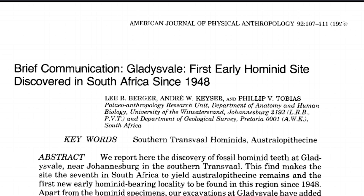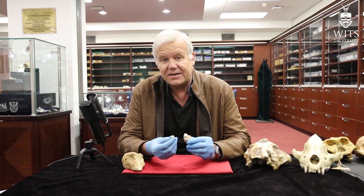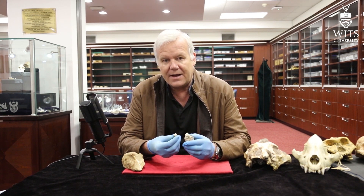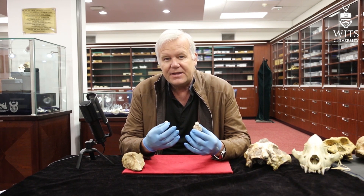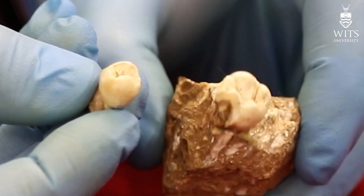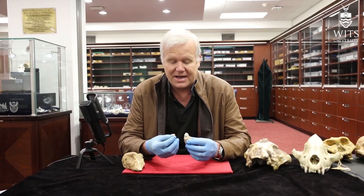We would eventually publish these teeth as Australopithecus cf. africanus — that is, 'like africanus.' To understand why we chose that designation, we need to look at the historical situation at that time in the early 1990s in southern Africa. These were just two teeth — it's not a lot to go on.